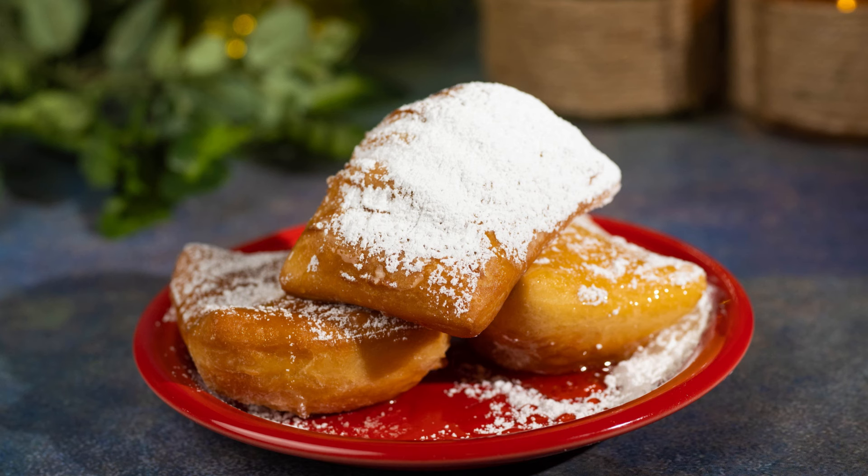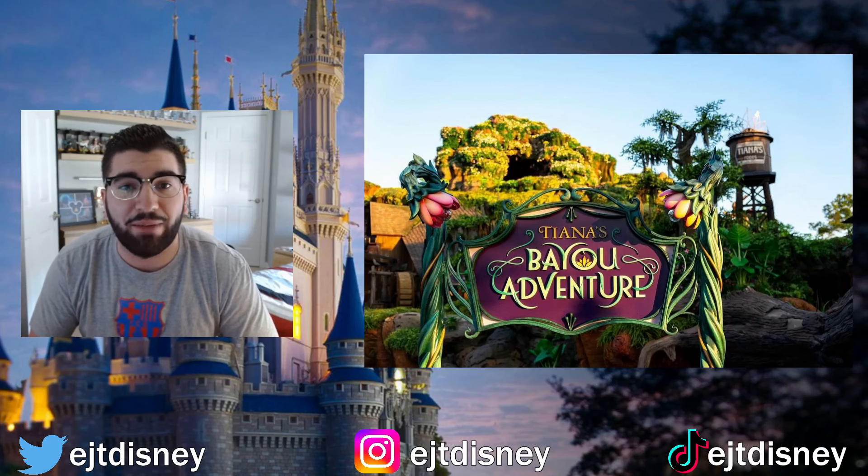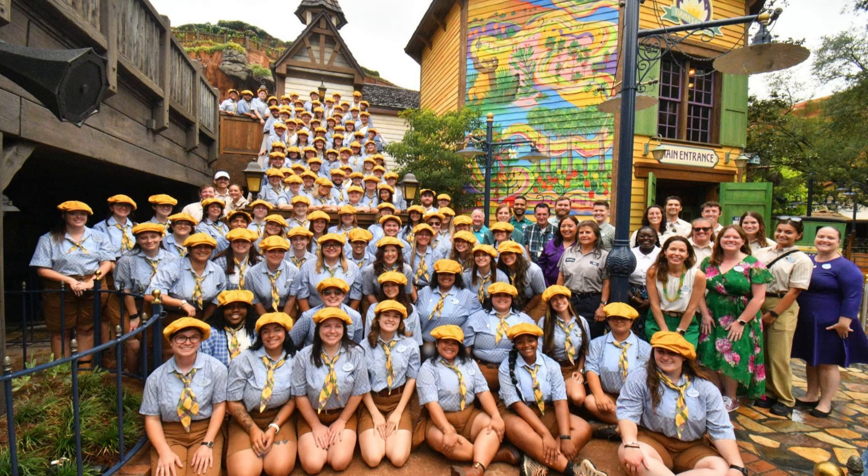They also officially have Tiana's snacks in the parks. You can get her famous beignets with some honey on it, and the reviews coming in sound fantastic. I'm looking forward to getting my hands on one of those come August — it's an exciting day at the Magic Kingdom.